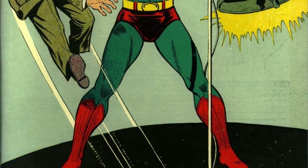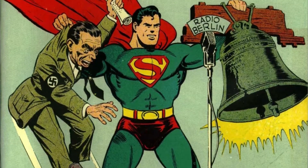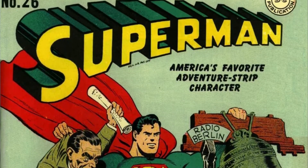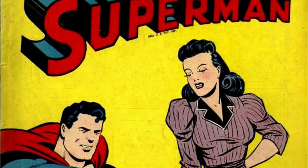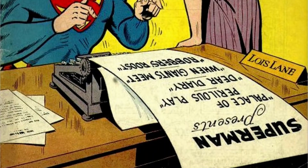Then, in 1944, National Publications realized that Superman was going to be around for a while, so they trademarked his symbol. The symbol finally had the colors right, but they couldn't agree on whether the bottom serif should be straight or rounded.